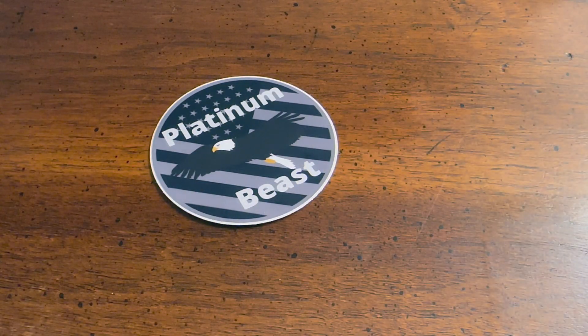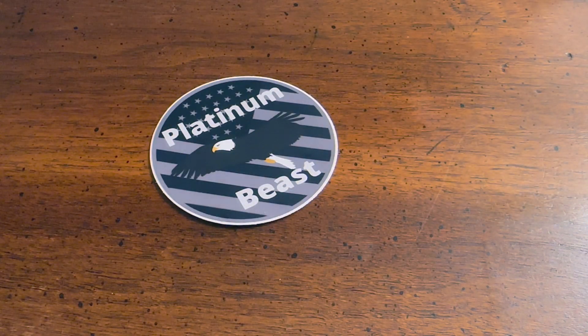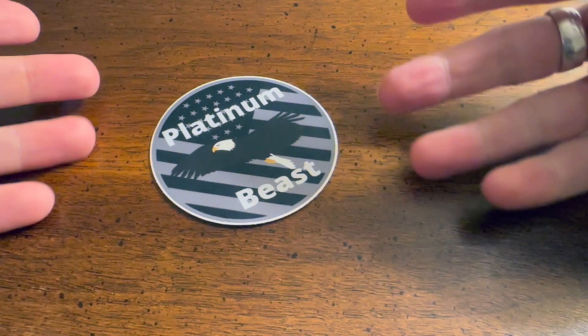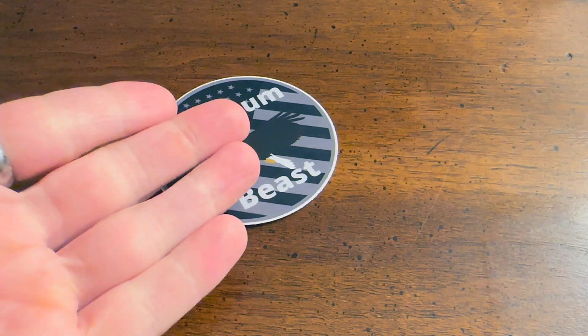What is going on everyone, Platinum B is coming at you with yet another video. Today we're going to be talking about my rarest find for the lowest premium as of yet, so without further ado let's get into it.